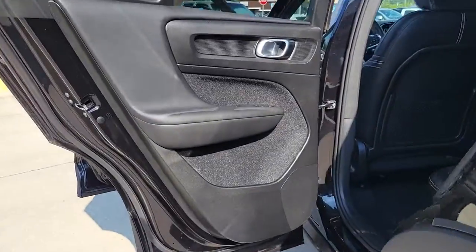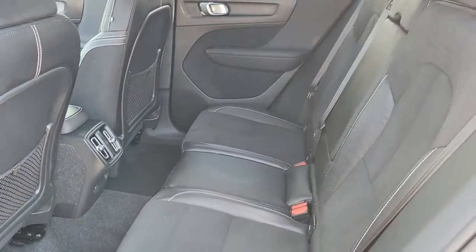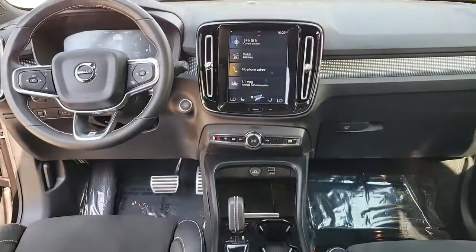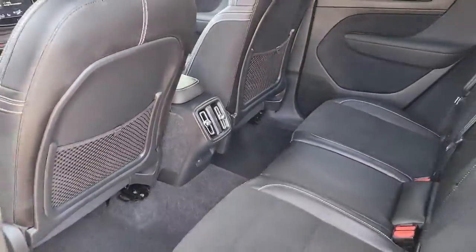These are just some of the great options this vehicle comes with: navigation system, keyless entry, sun moonroof, satellite radio, power passenger seat, fog lamps, power lift gate, dual zone AC, power driver seat, aluminum wheels.